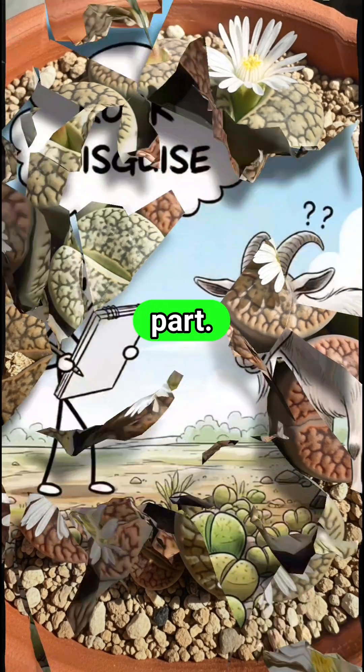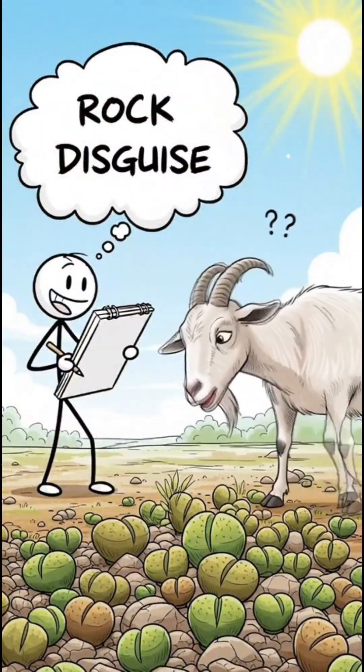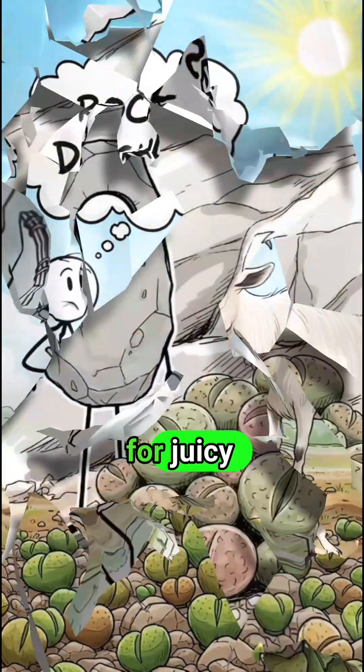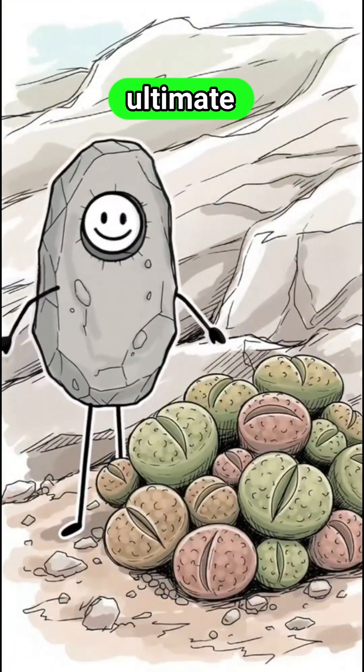And here's the clever part. By looking like rocks, they avoid being eaten by thirsty animals searching for juicy plants. It's like the ultimate camouflage trick.